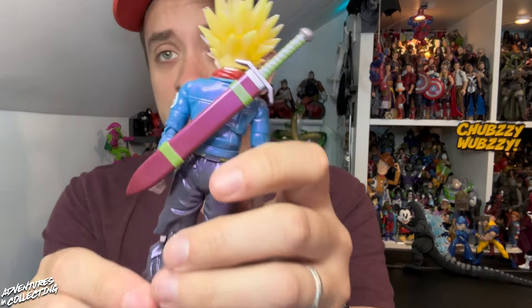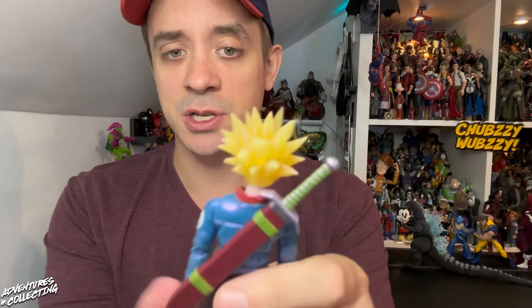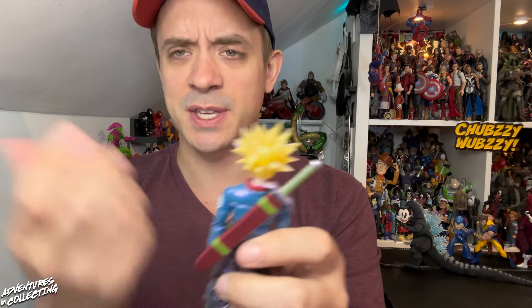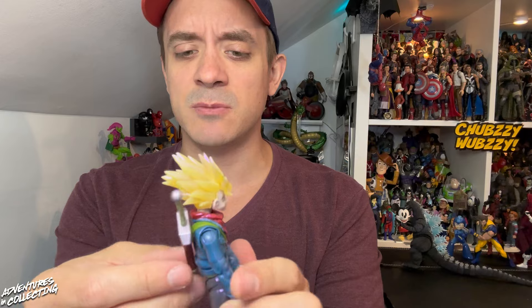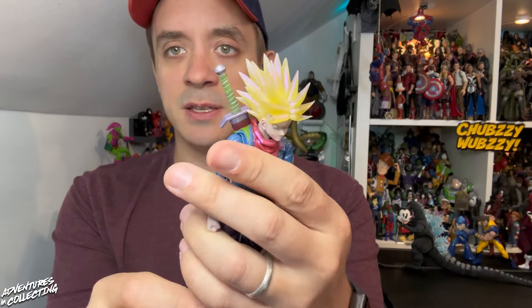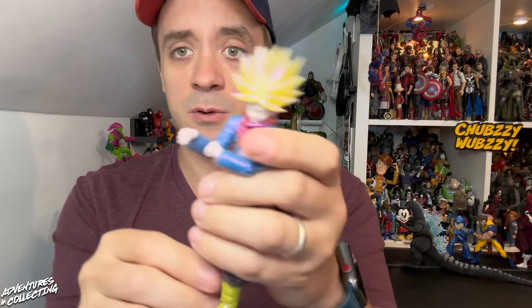One thing I want to call out that I think is fantastic — they re-engineered the scabbard for his sword. On previous releases it was a little finicky to get on, but now you pop the head off and the scarf piece off, and it ports in as one very sturdy piece. You get two swords: the broken sword, which ports in nicely, and then the full sword. Really cool release, great colorway — another banger of a Trunks figure.